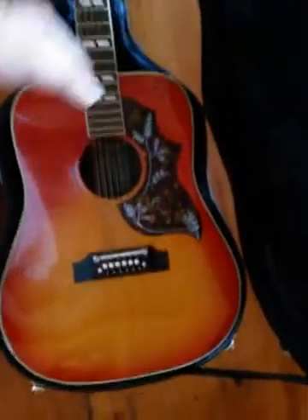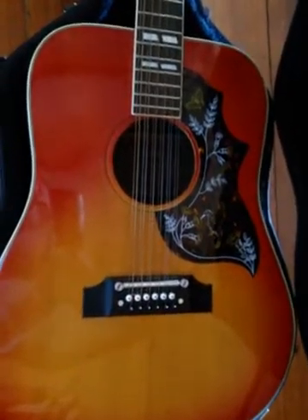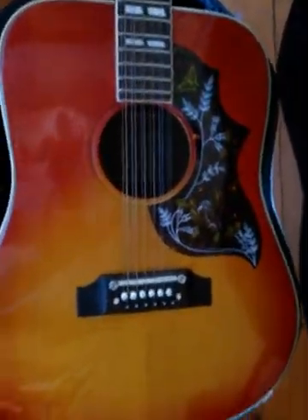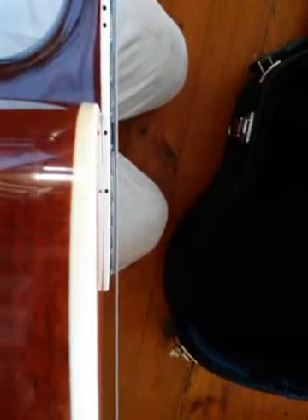A lot of people wonder if this is solid back and sides. It is not — it is laminate. I've never had any problems with it. The only thing you can see a lot of trouble with on these Concords is the bubble at the back. Mine hasn't pulled off yet. I've got a beautiful action on it, especially for a 12-string.